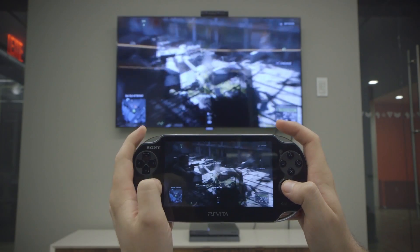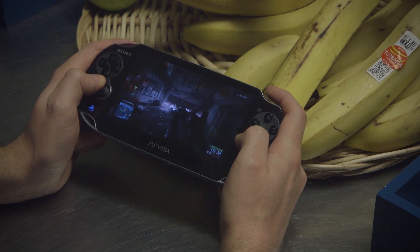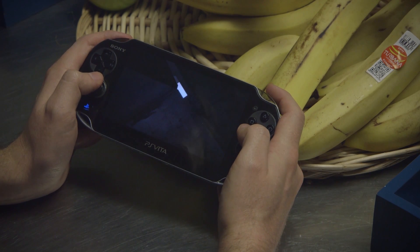In the same room, Remote Play is actually quite responsive, but lag becomes a little more noticeable the farther you get. For some games, it won't really matter. For twitchier titles, however, those extra milliseconds could get very frustrating.